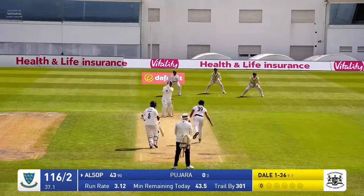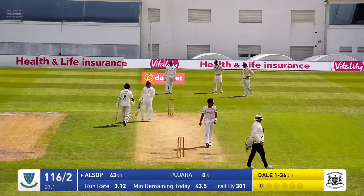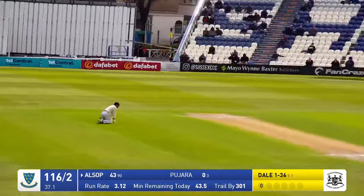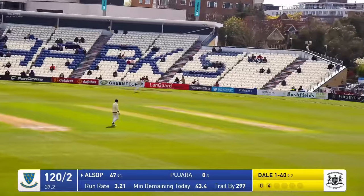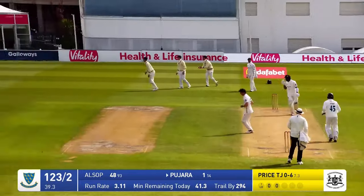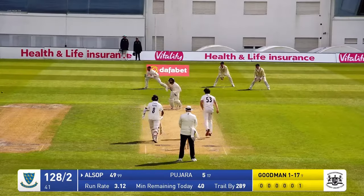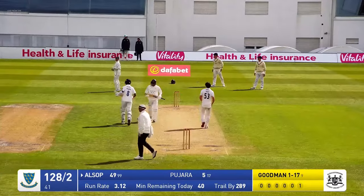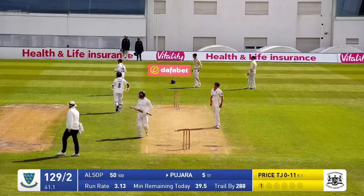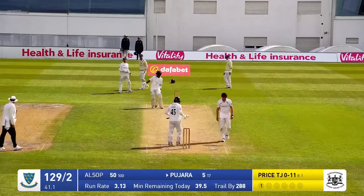Two slips. Allsop facing, shuffling across his crease — it's gone aerial but he's hit it hard and he's pierced the ring. There was a dive at extra cover. Price round the wicket bowling to Allsop, tucks this one behind square on the onside — and that is 50 for Tom Allsop. And it's come off exactly 100 deliveries.